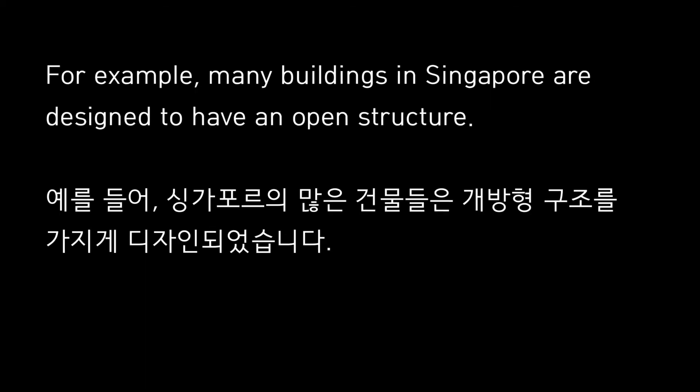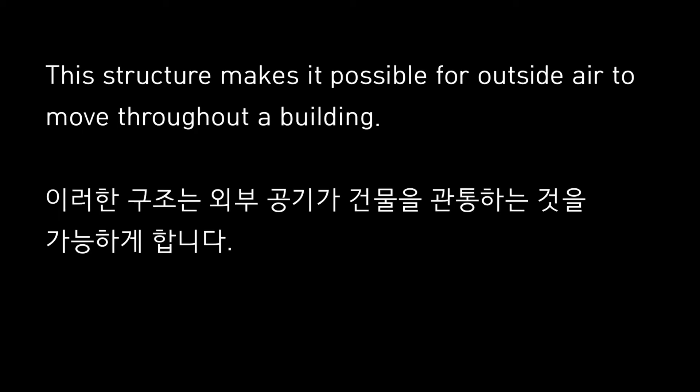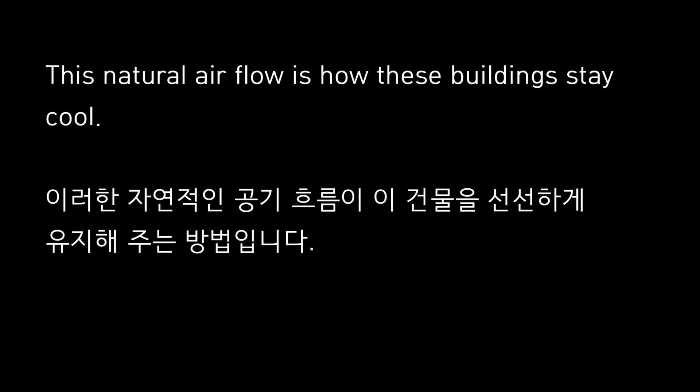For example, many buildings in Singapore are designed to have an open structure. This structure makes it possible for outside air to move throughout a building. This natural air flow is how these buildings stay cool.